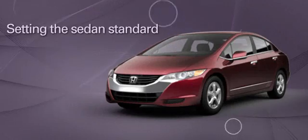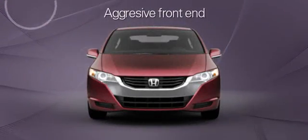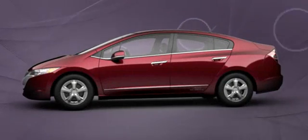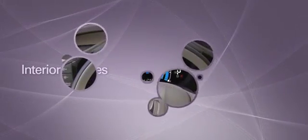Seeing this sleek modern sedan on the road is like catching a glimpse of the future. That future looks closer every day, because demand for these clean machines is already high. As hydrogen refueling options expand, fuel cell cars will be the natural choice.